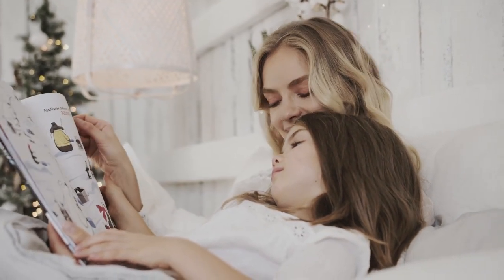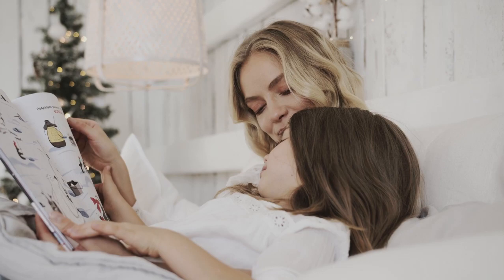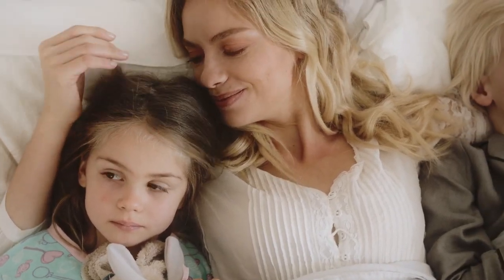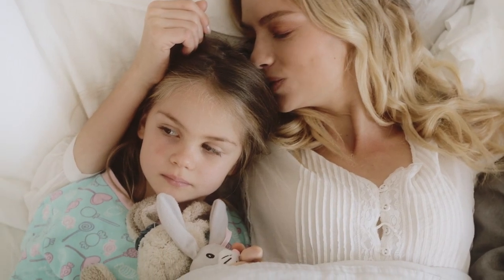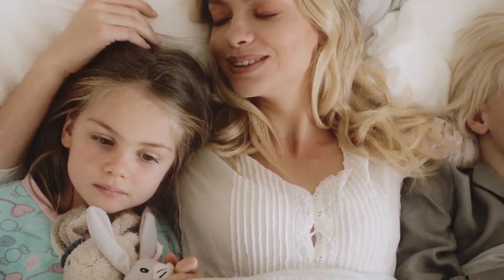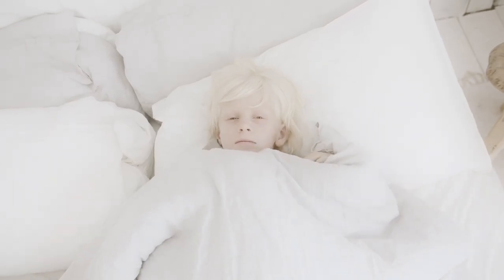If you don't want to break the bank, satin is a good alternative because it has a similar feel and appearance for a fraction of the cost. Many of these more affordable sheet sets are made from polyester with a satin weave that gives them a silky sheen. Let's start this video on the top 5 best silk and satin sheets on Amazon.